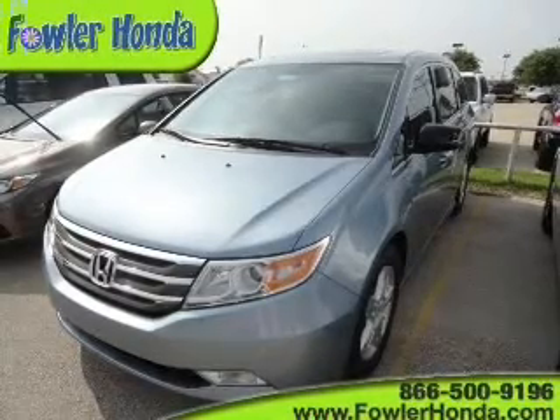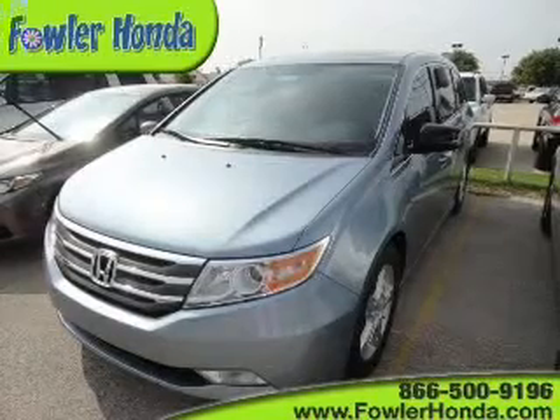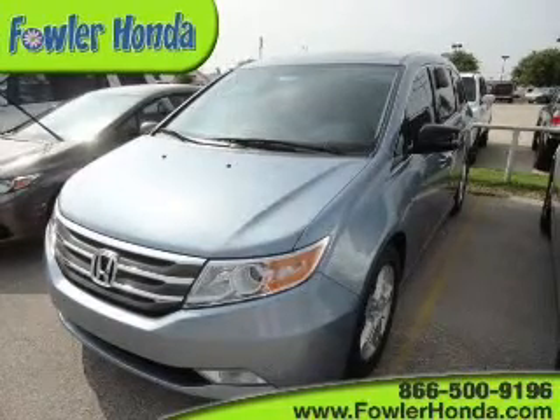Indulge in the comfort of heated seats. Let the sun shine in with a sunroof. Call today to schedule a test drive.